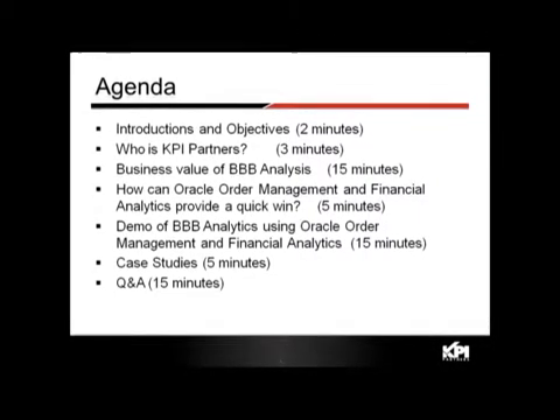Then we'll talk about the typical challenges that organizations face in implementing such a solution, and how Oracle Order Management and Financial Analytics can help provide a quick win. After that, we'll do a 15-minute demo on Oracle Order Management and Financial Analytics specifically around billings, bookings, and backlog.